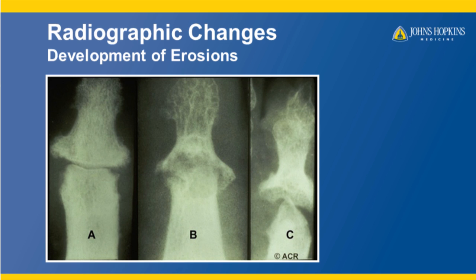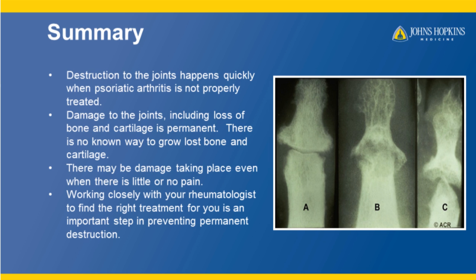This x-ray very clearly shows that bone has been eaten away. They call this type of erosion in psoriatic arthritis "pencil in cup," whereas one side of the bone takes on the form of a pencil and the other flattens out sort of into a cup.